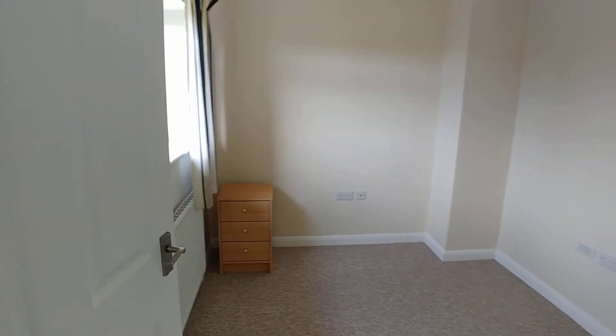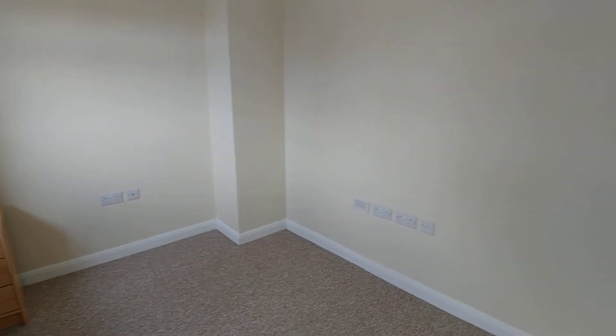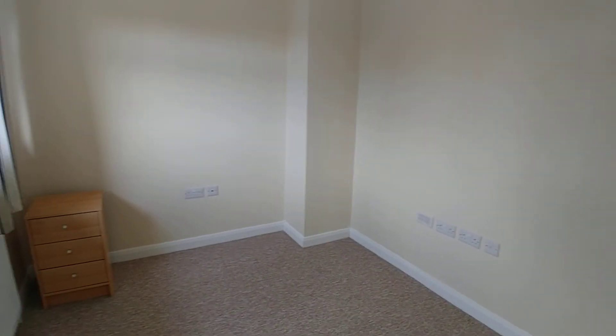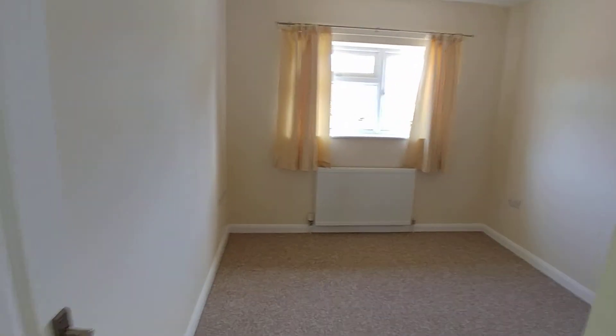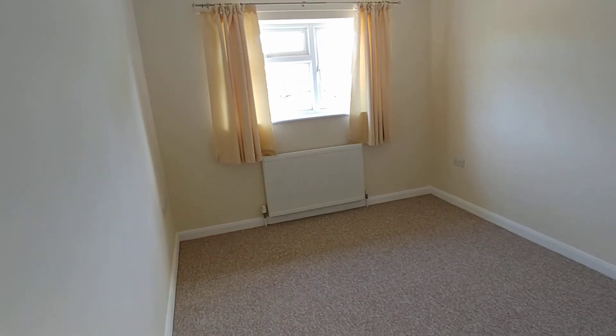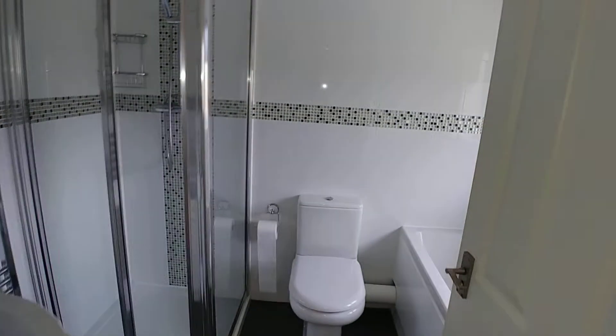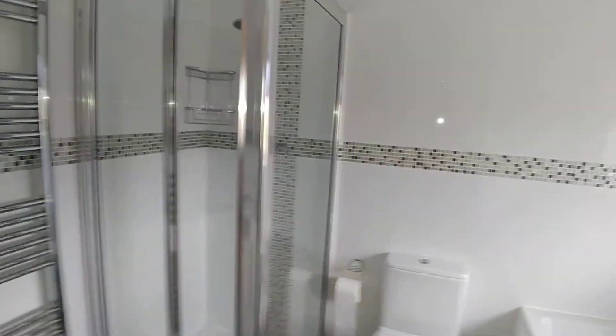On the right we have the third bedroom, which for a third bedroom is a very good size. Then the second bedroom, which is again comfortably a double. And the bathroom, which has both a shower and a bath.